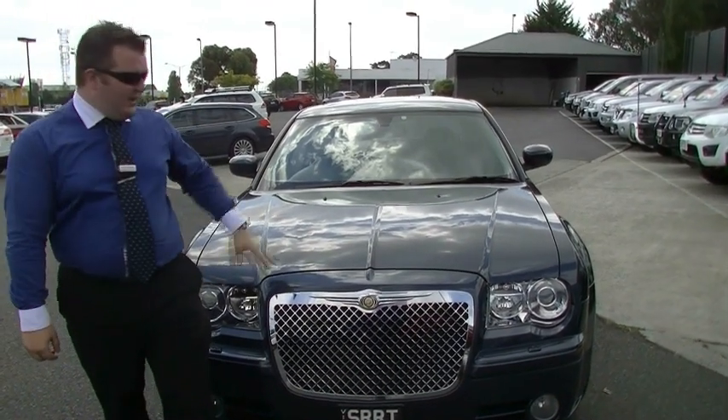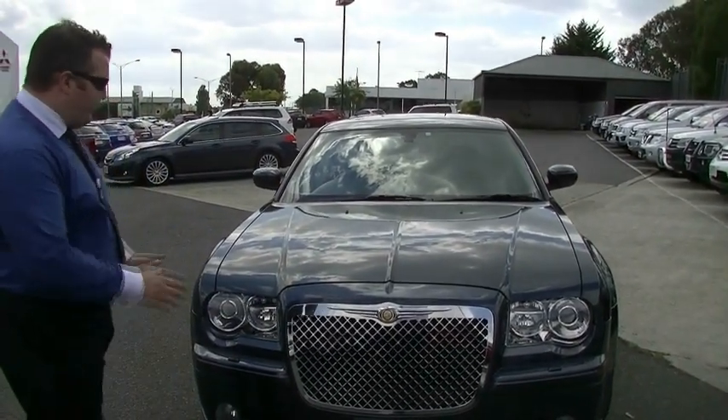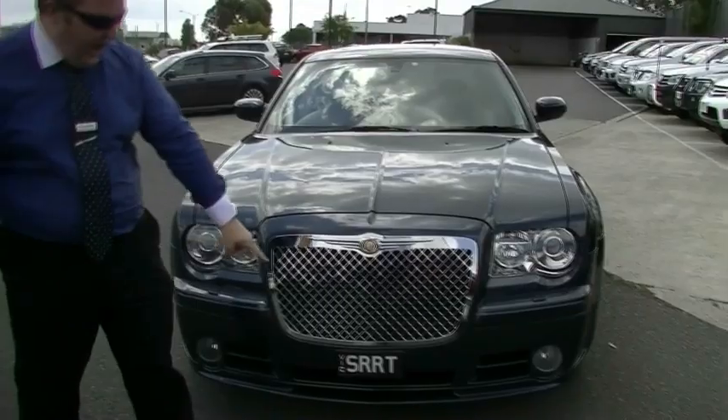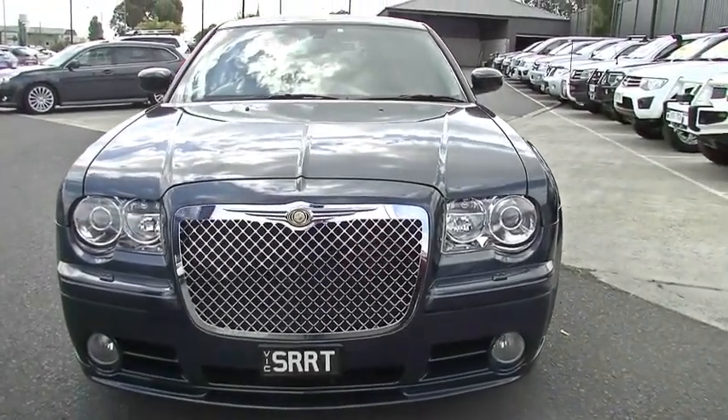Hello and welcome to Berwick Mitsubishi. Today we are big ballin' — we've got my favourite car in the world, the Chrysler 300C SRT8. This car is one of my favourites. I love these cars.